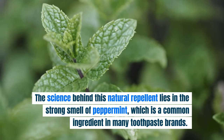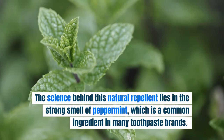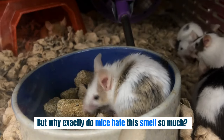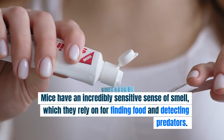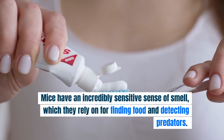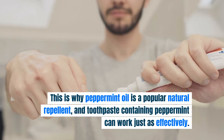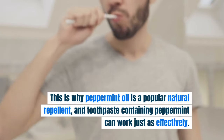The science behind this natural repellent lies in the strong smell of peppermint, which is a common ingredient in many toothpaste brands. Mice have a keen sense of smell and are repelled by strong scents like peppermint. Their incredibly sensitive sense of smell, which they rely on for finding food and detecting predators, is overwhelmed by peppermint, making the environment unpleasant for them. This is why peppermint oil is a popular natural repellent, and toothpaste containing peppermint can work just as effectively.